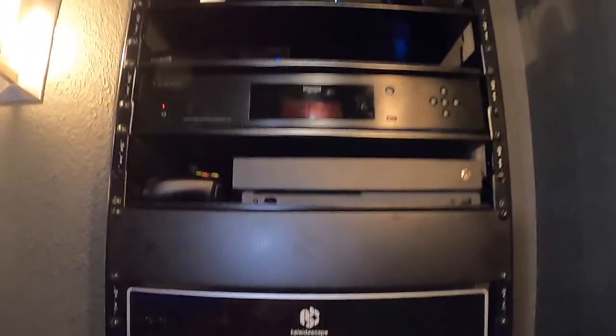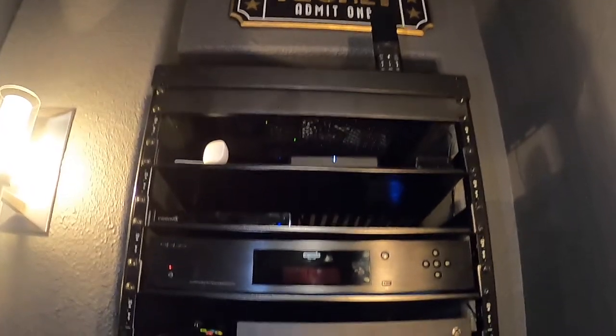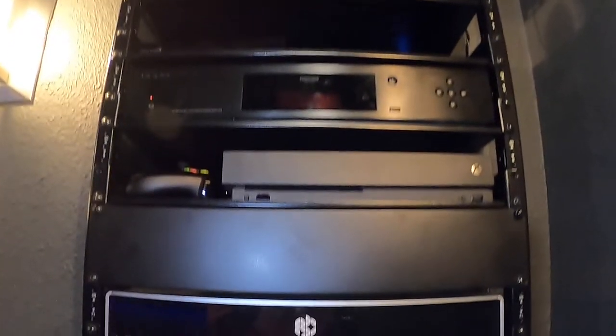What you cannot see is embedded behind the rack — our MiniDSP 2x4 HD, which is helping out with the three subwoofers we have in the demo room. We also have a Wattbox power conditioner with IP control in the back that hooks everything together.